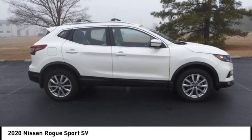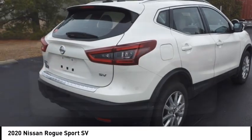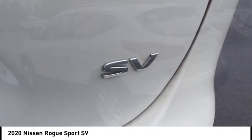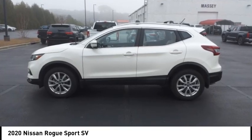Take a ride in the 2020 Rogue Sport. The Nissan Rogue Sport is a subcompact SUV that provides all the functionality — a smooth ride, lots of cargo room, and a roomy backseat — a recipe for a pleasant traveling experience.